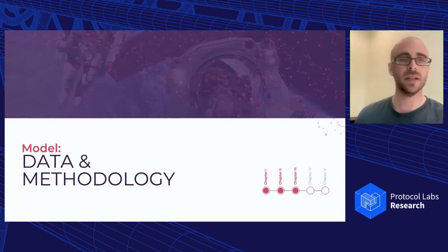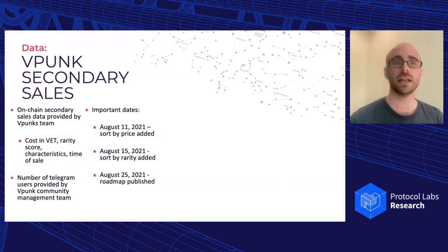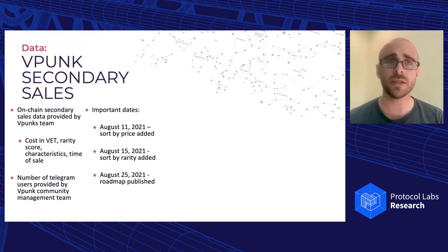Our data and methodology come from a few sources. We have on-chain secondary sales data provided by the VPunks community management team, including the cost in VET for every secondary sale, the rarity score of the VPunk sold, each individual characteristic, and the time of sale. We also received the number of Telegram users over time. We tracked Telegram users up until about one minute before every single sale — so for a sale at 12:13 today, we'd use the Telegram user count as of 12:12 as our data point.